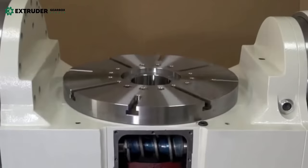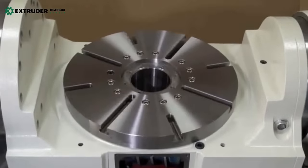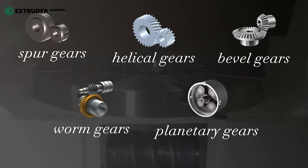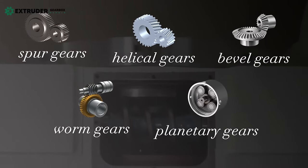Before we dive into the gear manufacturing process, let's take a look at the different kinds of gears: spur gears, helical gears, bevel gears, worm gears, and planetary gears. Each type of gear has its own unique characteristics and applications.